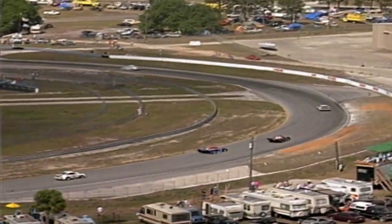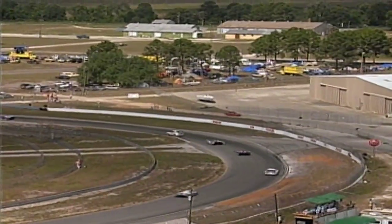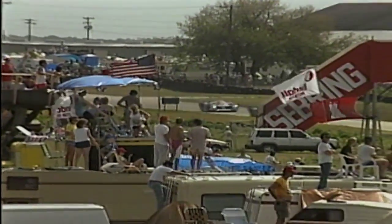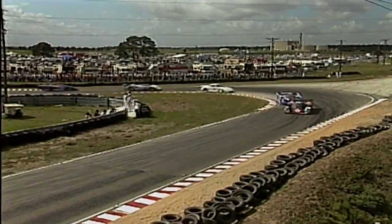Within four laps of this long endurance event, the faster cars have already started lapping the back markers of this 50-car field. Running onto the back markers gives the Nissan of Derek Daly just a little more room to catch up to the lead Porsche 962 of Bob Wallach of Strasbourg, France. As they weave through slower traffic, the slower cars give way to the outside to let the faster cars pass on the inside.